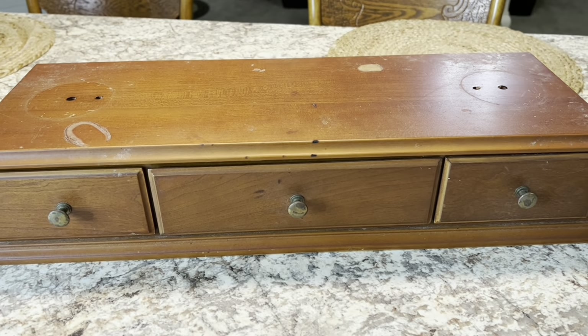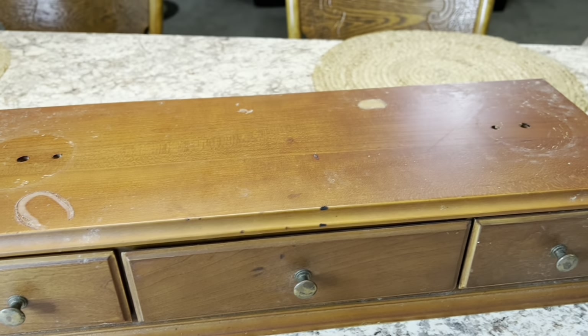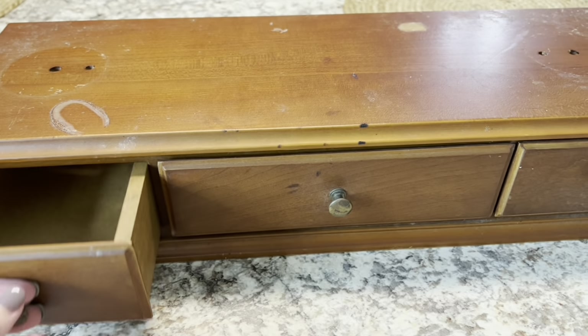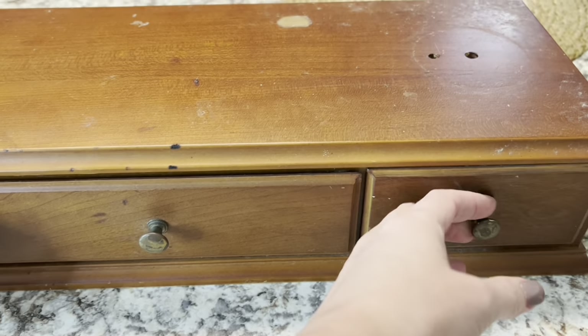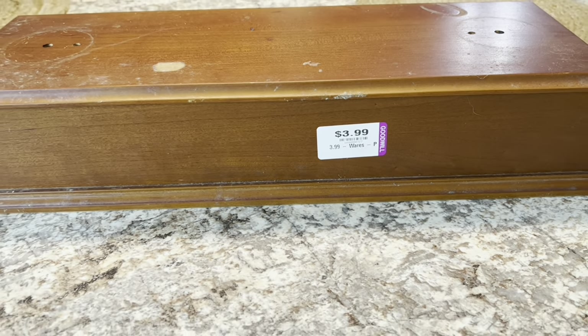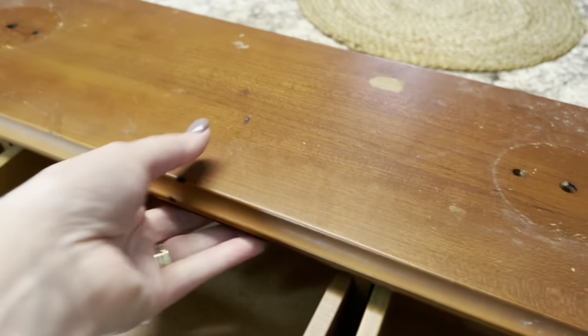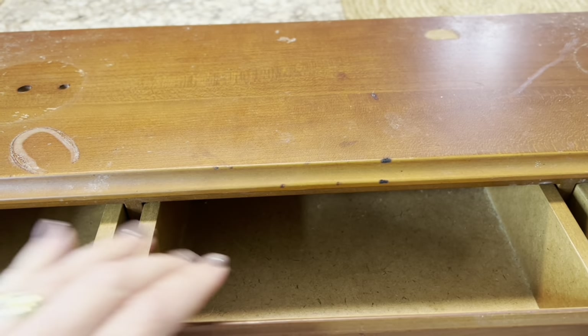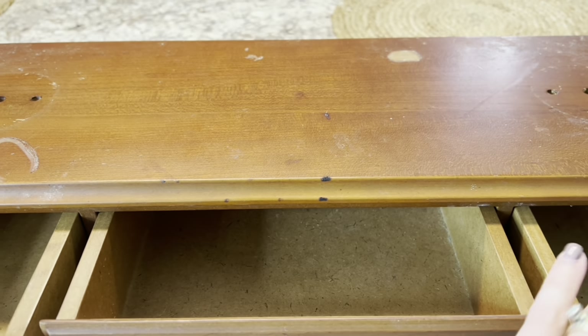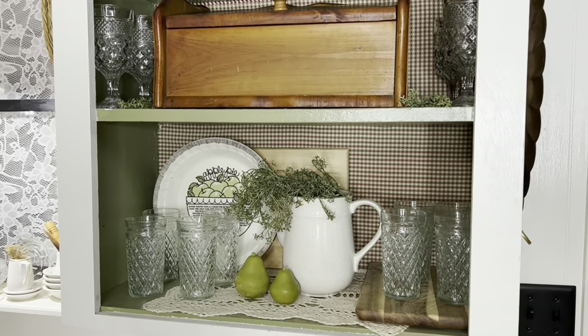The first piece I picked up is this beautiful little — I'm going to call it a riser. I don't know what it originally was; I think it probably had a mirror on it. You can see the holes up here, but that doesn't bother me at all because I'm going to cover that up. It has these three drawers which I love, and I only paid $3.99 for this piece. It is so heavy — solid wood. I know exactly where I want to put this.